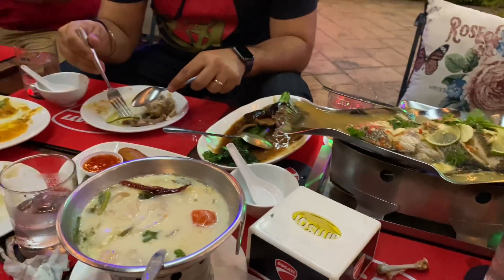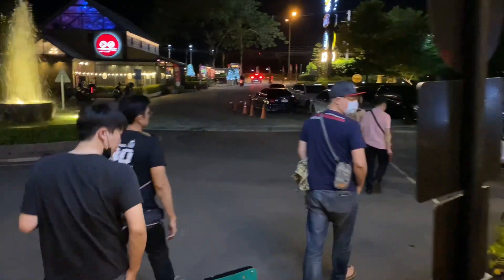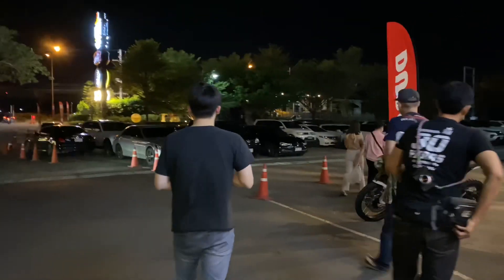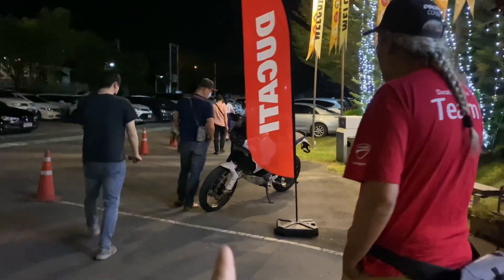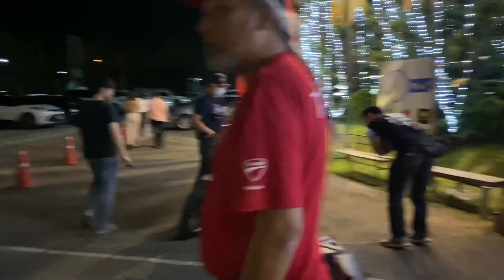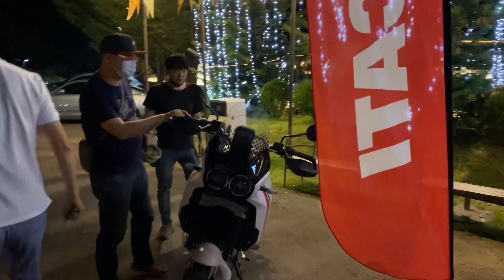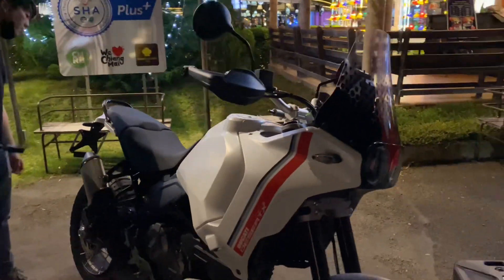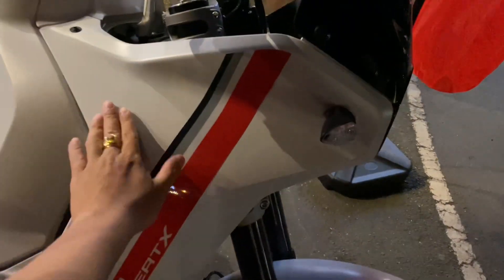Mình sẽ tiếp tục ăn. Vừa rồi mình đã dùng cơm tối với các anh chị em đoàn Ducati Desert X. Ngày mai sẽ có khoảng hơn 10 chiếc đồng hành cùng với Ducati Châu Á. Đây thực tế ngoài này rất là đẹp luôn — nhìn nó đã lắm, mướt.